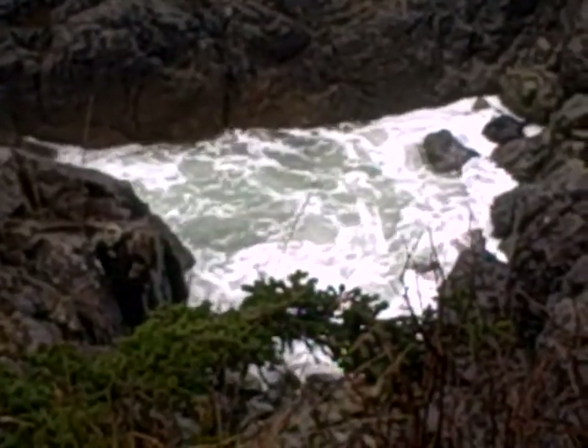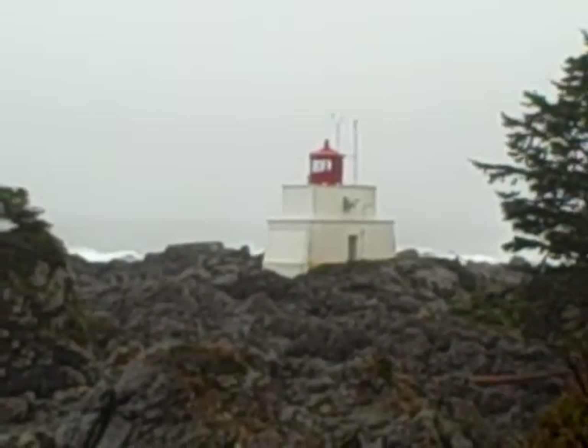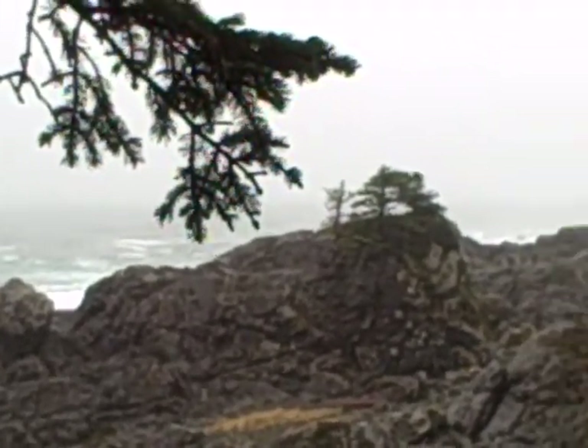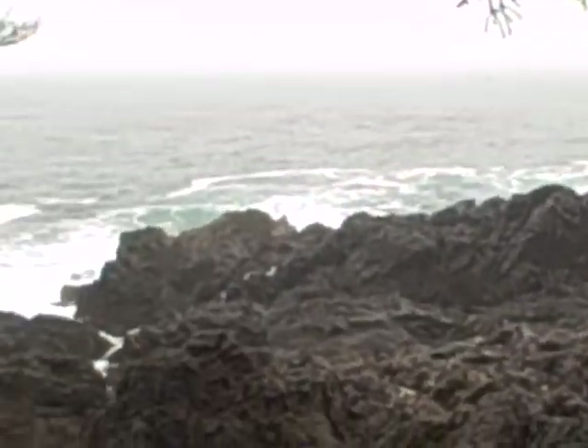It's only during the storm season. Here we can see the lighthouse — you can see that little light spinning there. I can see the waves coming up.